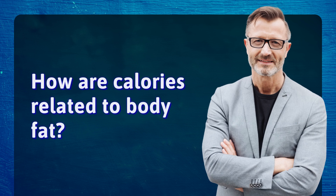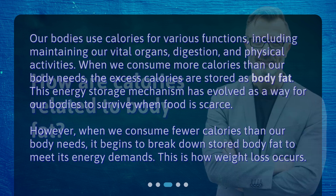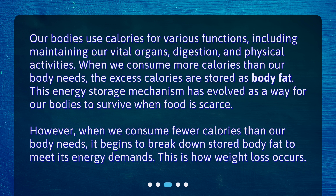How are calories related to body fat? Our bodies use calories for various functions, including maintaining our vital organs, digestion, and physical activities. When we consume more calories than our body needs, the excess calories are stored as body fat. This energy storage mechanism has evolved as a way for our bodies to survive when food is scarce. However, when we consume fewer calories than our body needs, it begins to break down stored body fat to meet its energy demands.